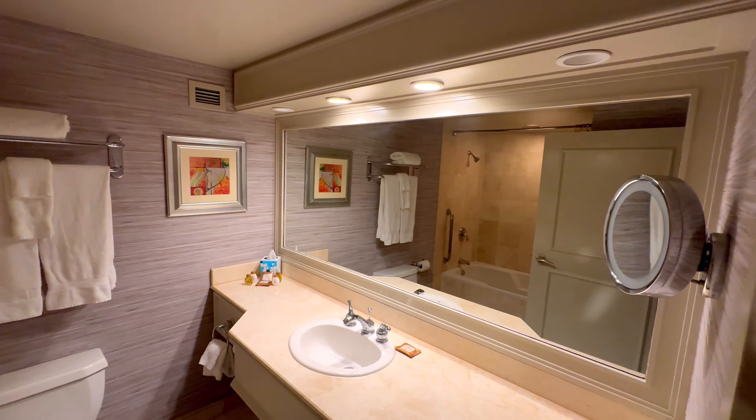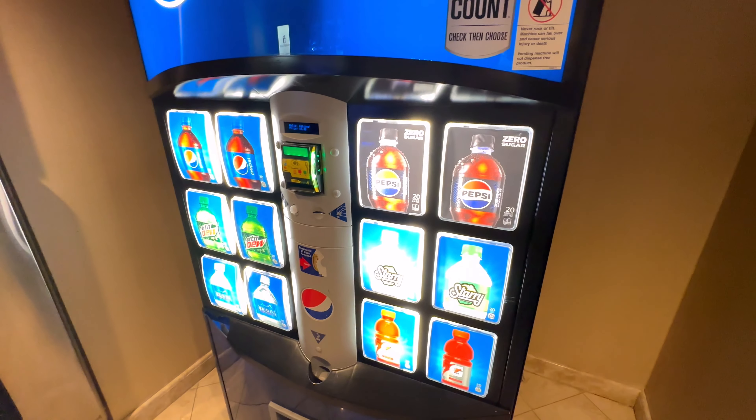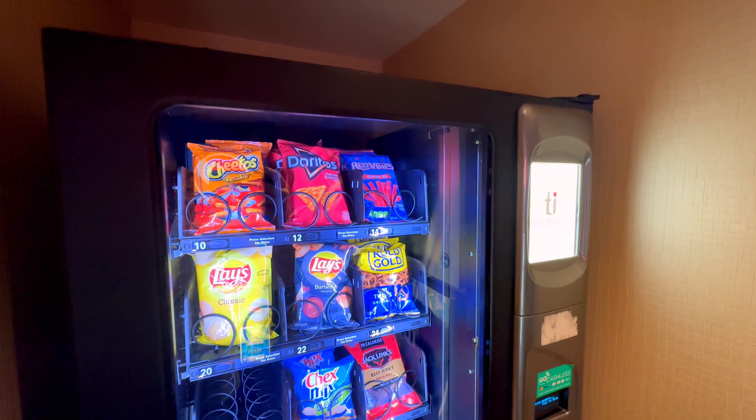Tucked in the corner on the wall is a magnified mirror and adapters for shavers and electric toothbrushes. Conveniently located just down the corridor is the ice and vending area where you can fill up your ice bucket, and it's a great location for stocking up on liquid refreshments and some treats from the food vend.